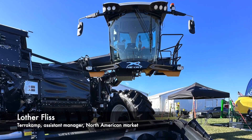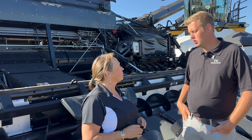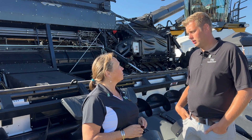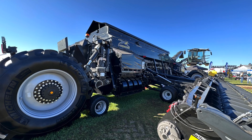This machine is Nexat, it's a combine and we have different other implements like a sprayer, a planter, whatever is needed on the farm operation. The basic idea of the machine is that you drive over 95% of the field and never drive over it again, and on 5% you drive over.